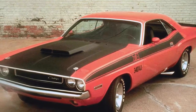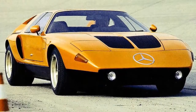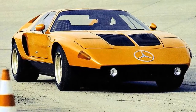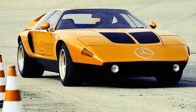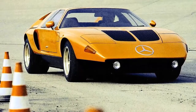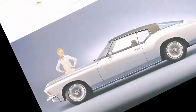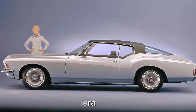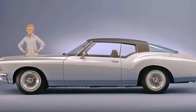1970 Mercedes-Benz C 111-2: the C 111 series were research vehicles designed to the bleeding edge of automotive technology. The C 111-2 had a four-rotor Wankel engine producing 370 horsepower, a classic 70s wedge shape, and stunning good looks. 1971 Buick Riviera: the Buick Riviera was completely redesigned for 1971, and the flowing lines and pointed boat-tail made it an instant classic.